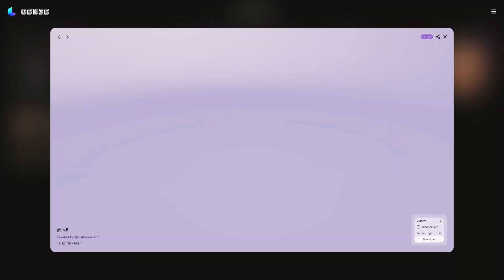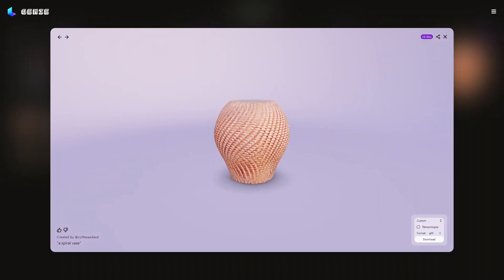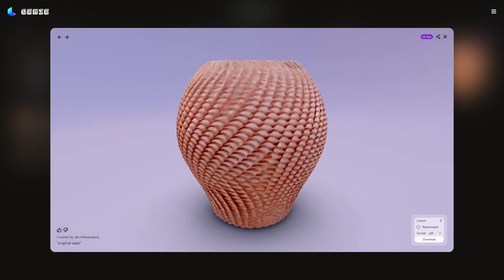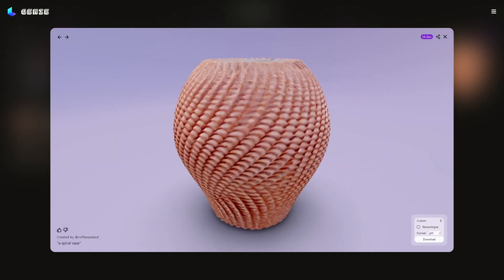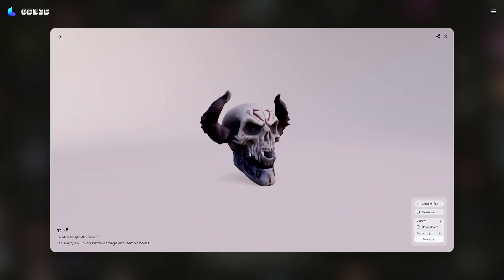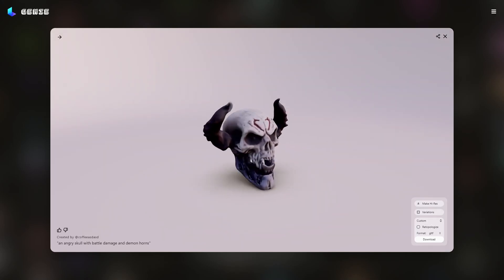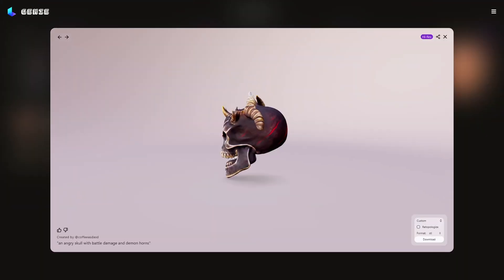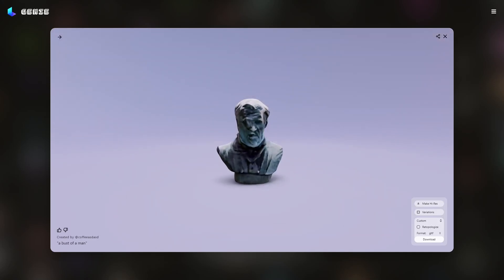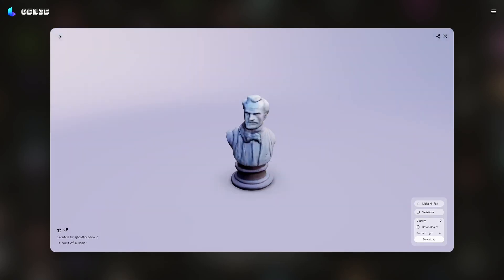Next up is Genie. I created a spiral vase, and that's what it gives you — heavy on the colour to impart a sense of depth and 3D-ishness. Let's do an angry skull like we did last time. This is an angry skull with battle damage and demon horns, and that's not that bad, actually. You can refine this, and here's the refined version — not bad. Then I asked it to create a bust of a man. It's got some facial issues; they all have facial issues.